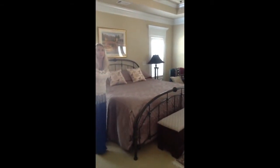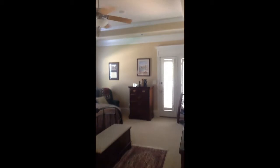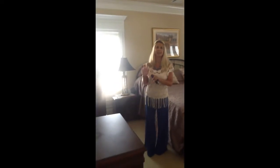Huge master bedroom with nice features including the tray ceiling. And then we're going to take a look at the bathrooms and the closets.